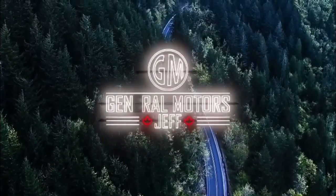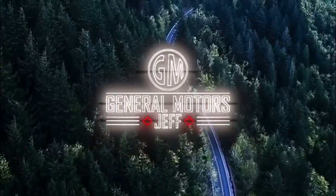Hey everybody, Jeff Hunter here from Pro Chevrolet in Sault Ste. Marie. Today I want to talk about the two different off-road packages available in the Chevrolet Silverado and the GMC Sierra — the Z71 and the X31 — what makes them different and what you get when you order those off-road packages. Let's go have a look.